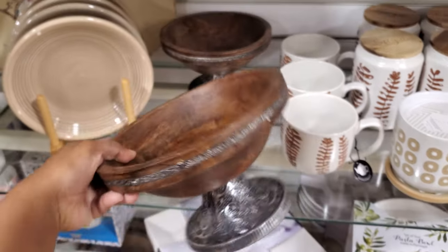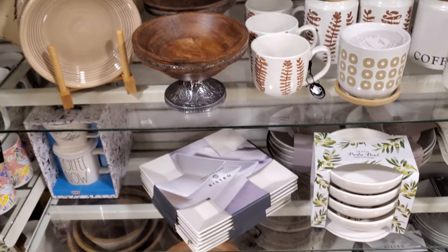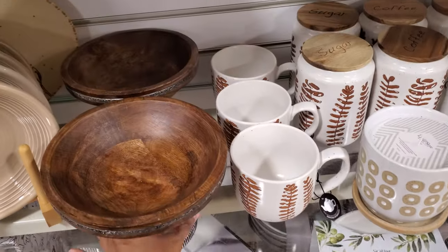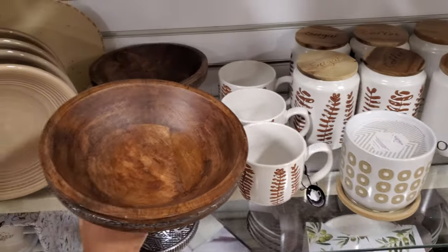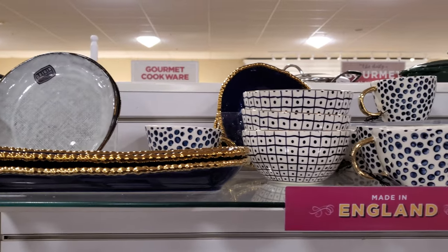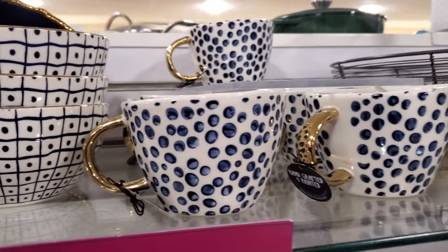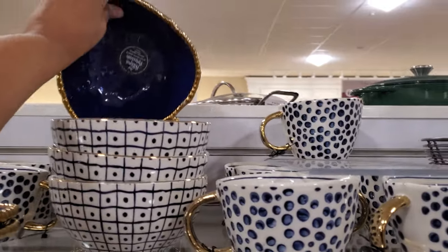That's $13 — it's actually kind of nice and really, really different. Maybe little rolls in there. Is it food safe? Most of the time they're not — for dry food, okay. I love these blue bowls with the gold rim. They're $10.